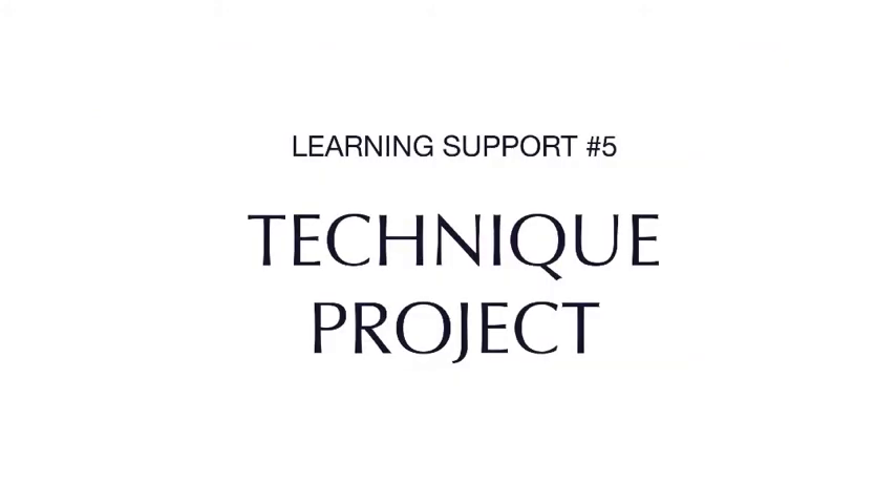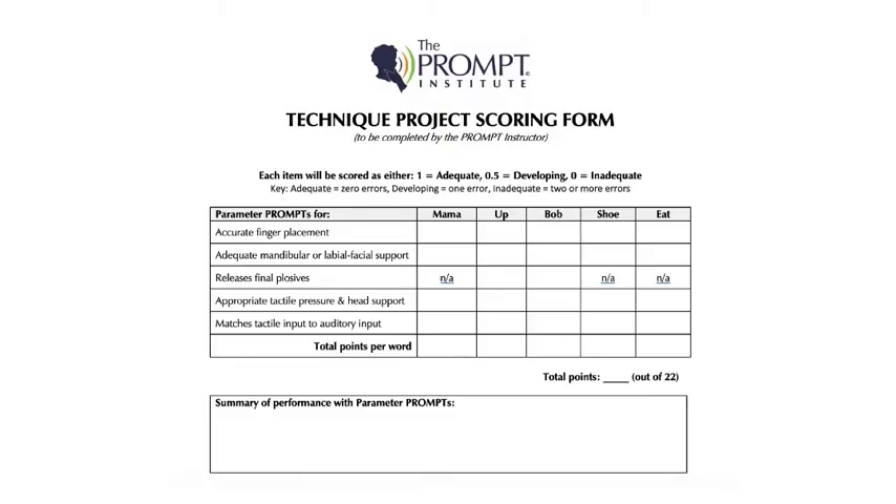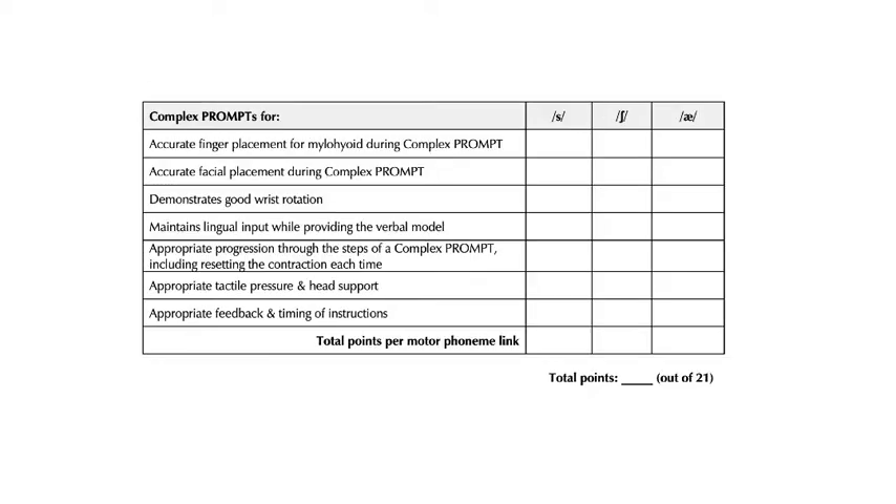The technique project is a self-study project developed for prompt trained clinicians to support their ability to understand and apply the four levels of prompt technique. It allows clinicians to showcase their prompt technique on a neurotypical adult or child and receive constructive feedback from a certified prompt instructor. This project may be completed at any time after the prompt introduction to technique course. It's great for clinicians who want to improve their prompt technique.